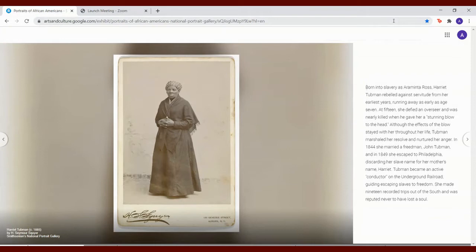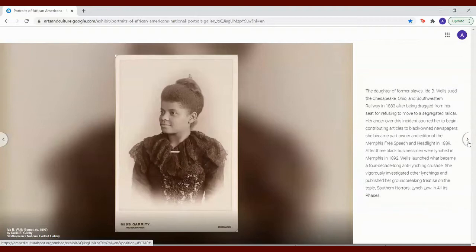The daughter of former slaves, Ida B. Wells sued the Chesapeake, Ohio, and Southwestern Railway in 1883, after being dragged from her seat for refusing to move to a segregated rail car. Her anger over this incident spurred her to begin contributing articles to Black-owned newspapers. She became part owner and editor of the Memphis Free Speech and Headlight in 1889. After three black businessmen were lynched in Memphis in 1892, Wells launched what became a four-decade-long anti-lynching crusade.